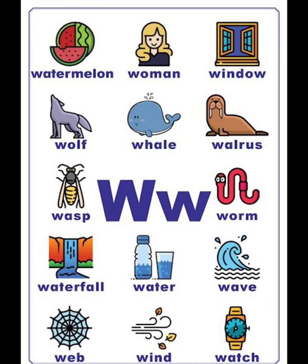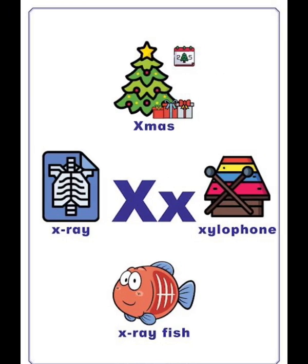W vocabulary list: watermelon, woman, window, wolf, waterfall, water, wave, web, wind, watch.